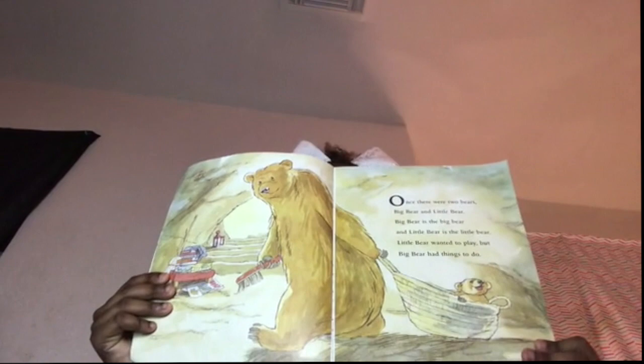You and Me, Little Bear. Once there were two bears — Big Bear and Little Bear. Big Bear is the Big Bear. Little Bear is the Little Bear. Little Bear wanted to play, but Big Bear had things to do. "I want to play," Little Bear said. "I have to get wood for the fire," said Big Bear. "I'll get some too," Little Bear said. "You and me, Little Bear," said Big Bear. "We'll bring in wood together."